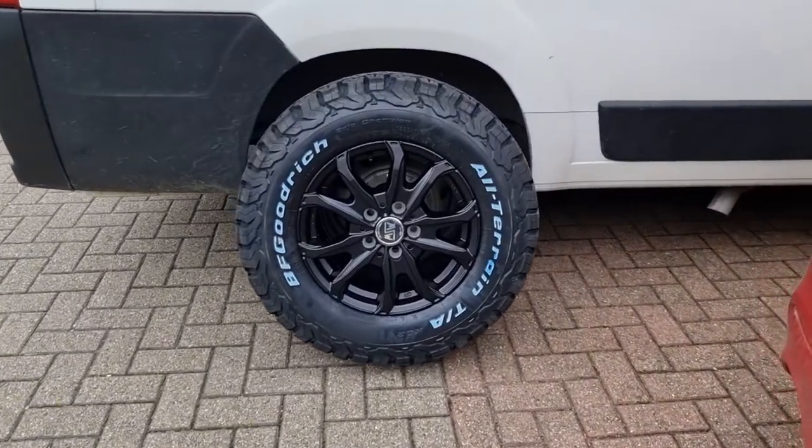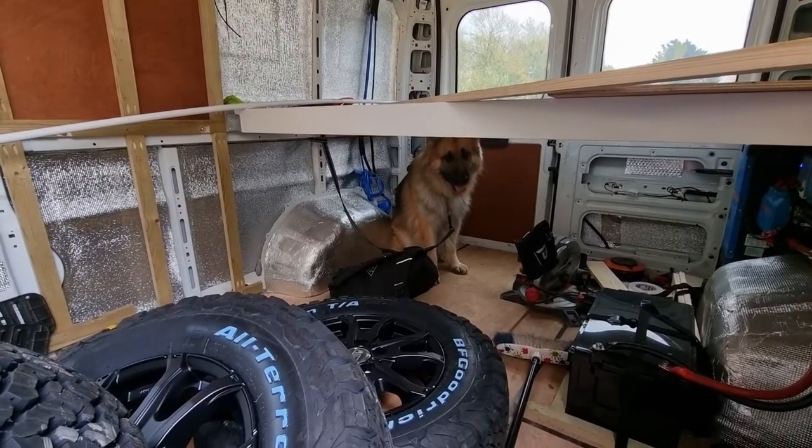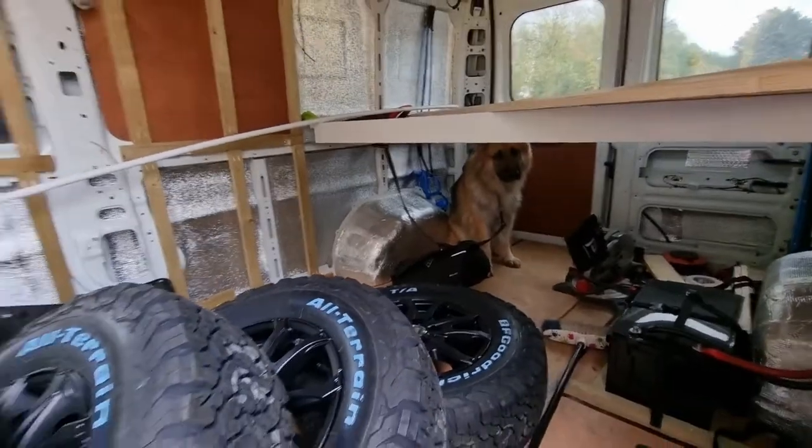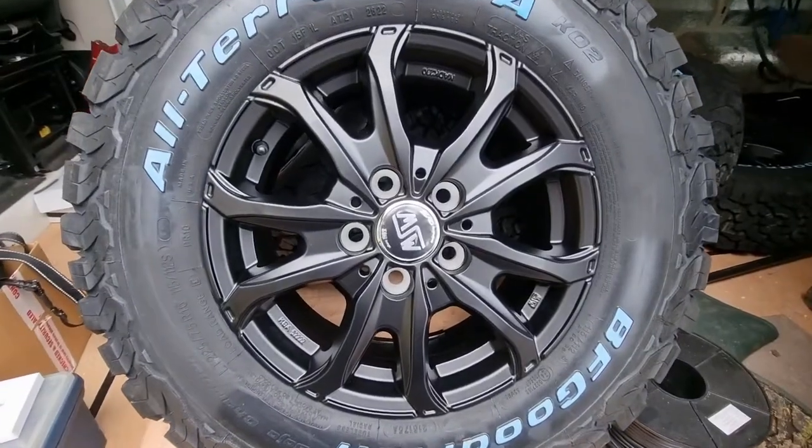That's the look we're going to be having on the van. There you go — Obi's guarding the new wheels and tyres, all in the van, ready to be fitted on tomorrow.